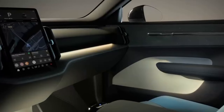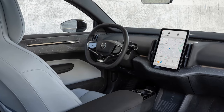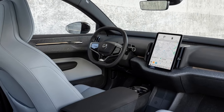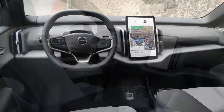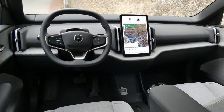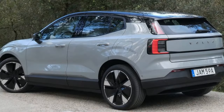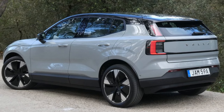Tech forward with a focus on safety. Packed with the latest driver assistance features, the EX30 prioritizes safety, as expected from Volvo. Automatic emergency braking, lane departure warning, and adaptive cruise control come standard. The EX30 also boasts a suite of innovative safety features like a blind-spot monitoring system with rear cross-traffic alert.